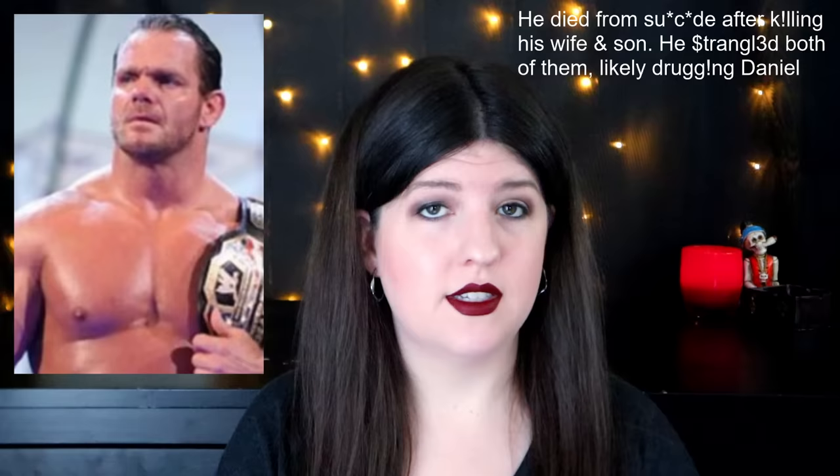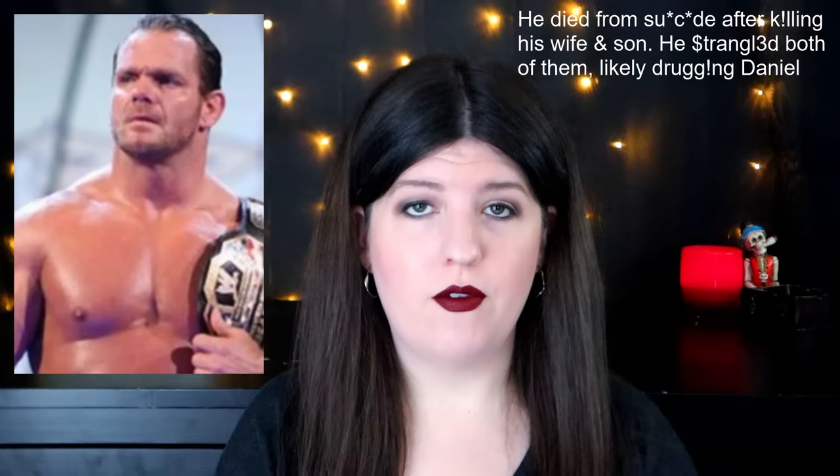Chris Benoit is next. He was a pro wrestler and said to be one of the best. This one's on the list because Chris ended up killing his wife and his seven-year-old son Daniel — likely sedating Daniel with Xanax before taking his life. It was really weird because he killed his wife and then waited a whole day or two before proceeding with his son, and then waited until even the next day to die himself. The method he used involved a weight machine he had in order to, I guess, leverage himself.